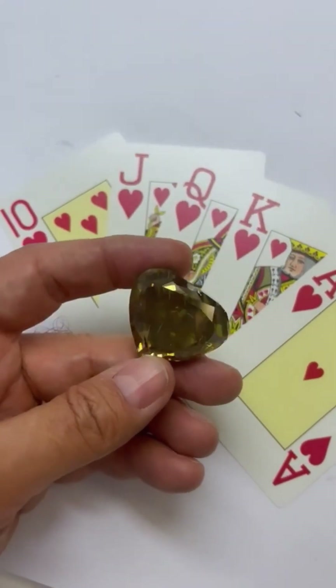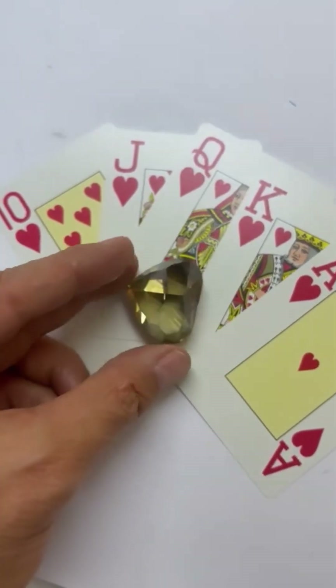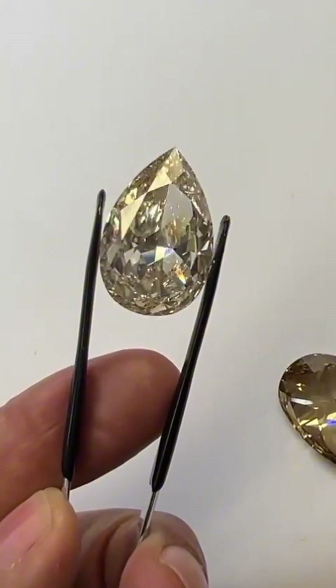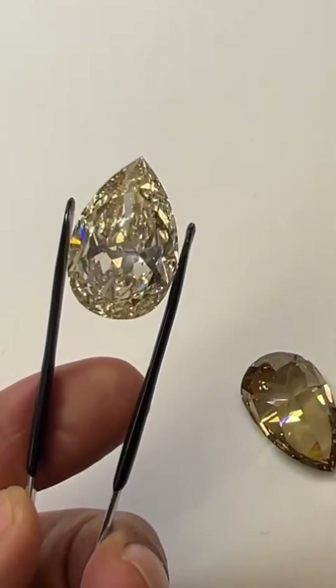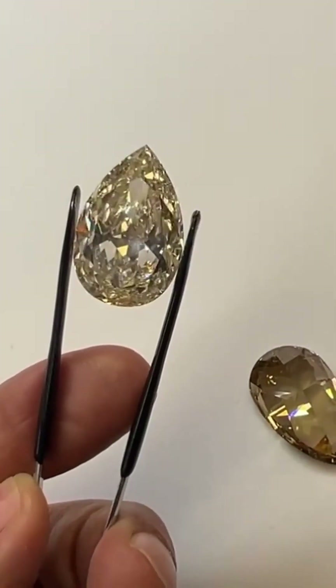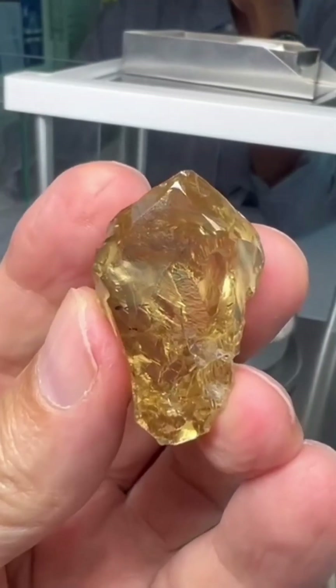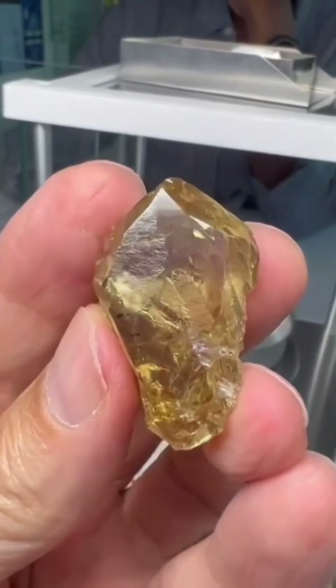What once sat unnoticed is now a rising star in colored diamonds. From pale amber to deep espresso, these gems prove that beauty isn't always bright white — it can be rich, warm, and grounded in nature's earthiest tones. Today, brown diamonds are loved for their warmth, earthy elegance, and their affordability.